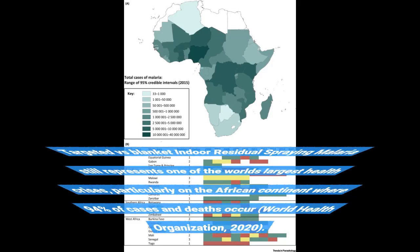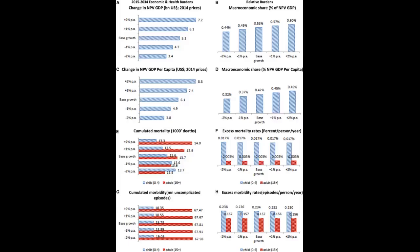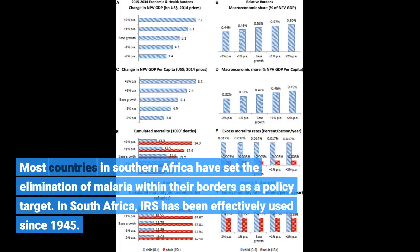Targeted vs. Blanket Indoor Residual Spraying: Malaria still represents one of the world's largest health crises, particularly on the African continent where 94% of cases and deaths occur (World Health Organization, 2020). Most countries in southern Africa have set the elimination of malaria within their borders as a policy target.